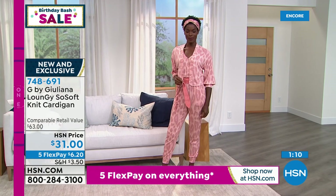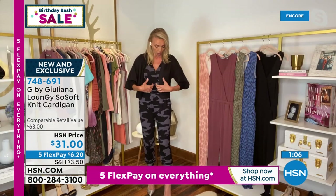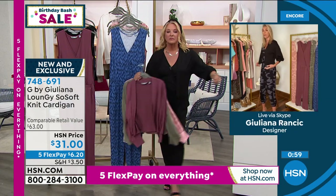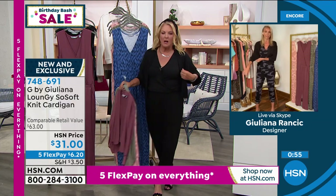Just choose between one of the prints or the solids but you can't go wrong with this cardigan. My cardigans have gotten really really popular and I think the key is they have a great fit but they're not too fitted and they're always in beautiful fabrics.